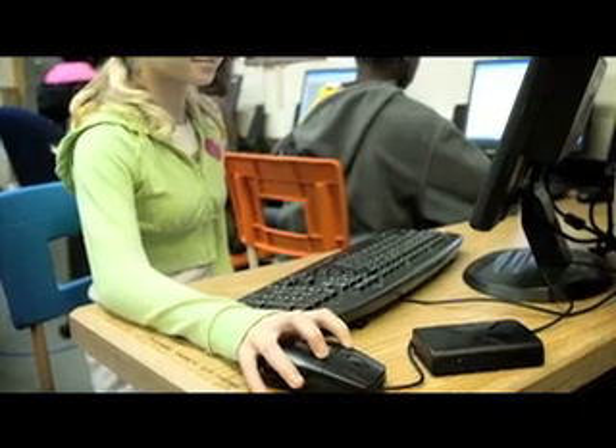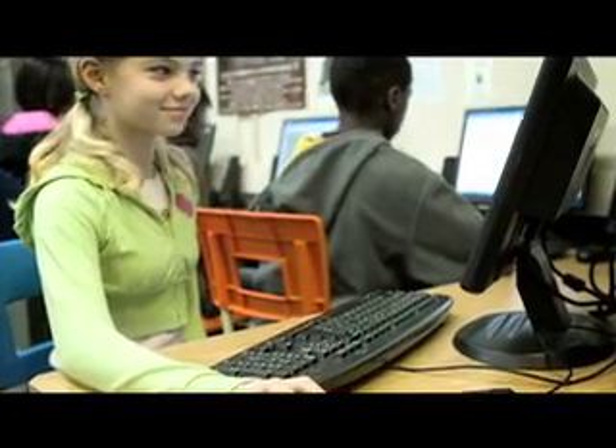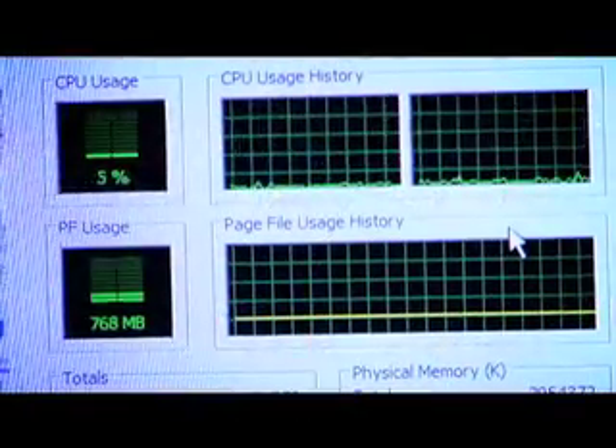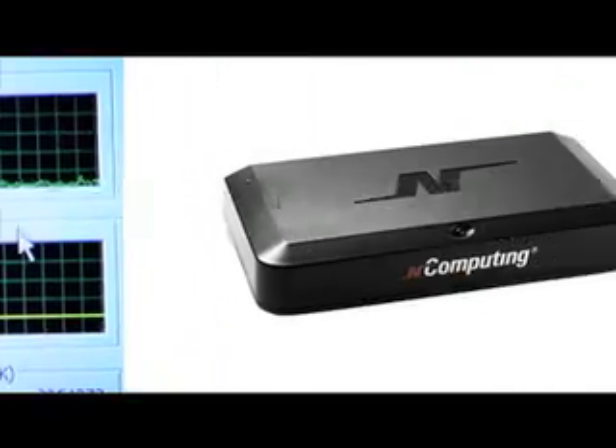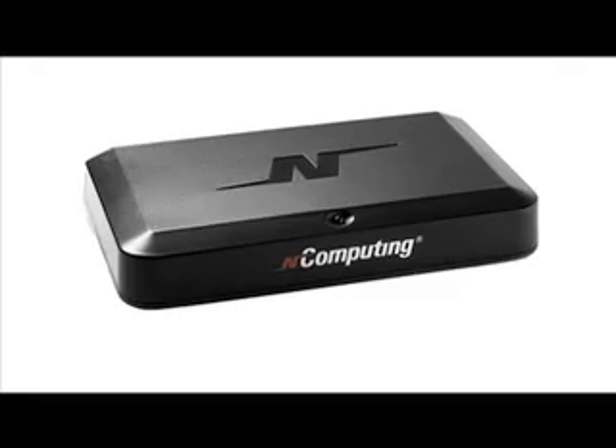Would you believe that a typical entry-level PC can be shared by 4, 7, 11, or even 30 users at the same time? Well, it's true. And it's all because today's PCs have much more power and capability than any one person really needs. In fact, a single person typically uses less than 5% of the capacity of their PC. NComputing shares the excess power of today's PCs, and that can save you a lot of money.